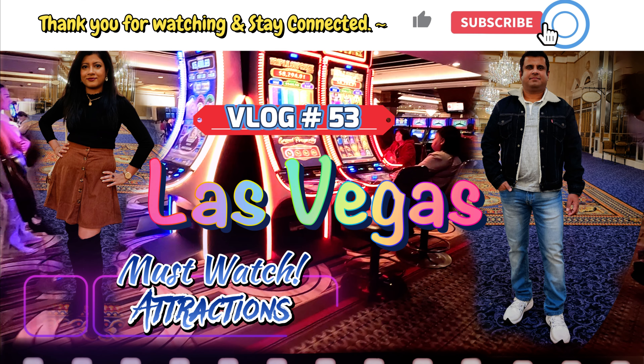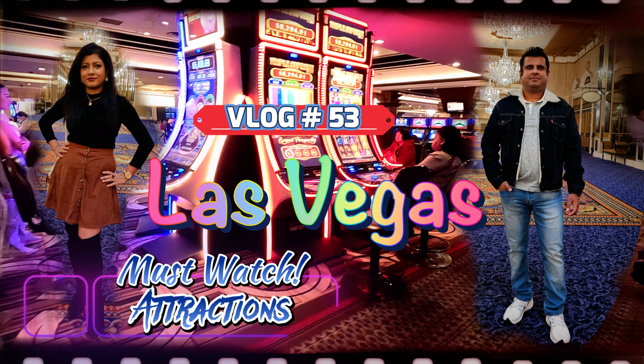See you in day two exploring the Grand Canyon Helicopter tour and the Hoover Dam. Thank you for watching. Please subscribe and hit the bell icon to stay connected.